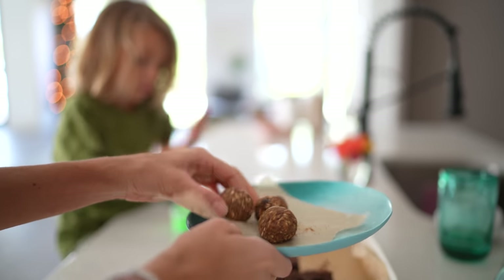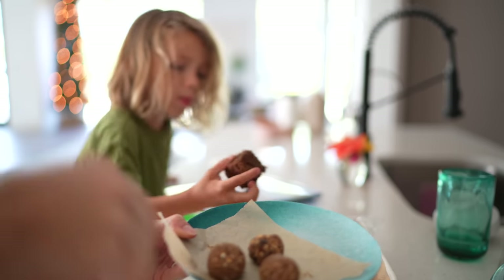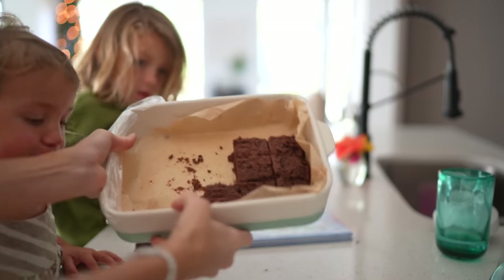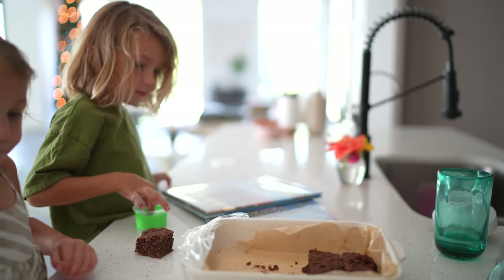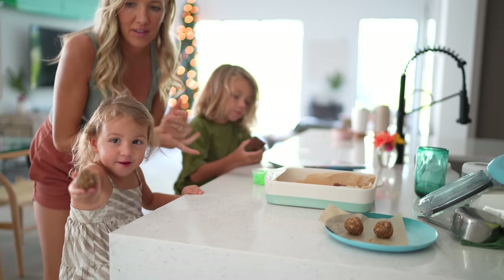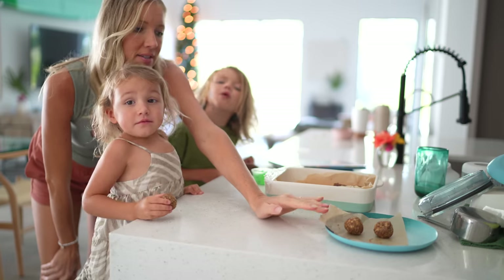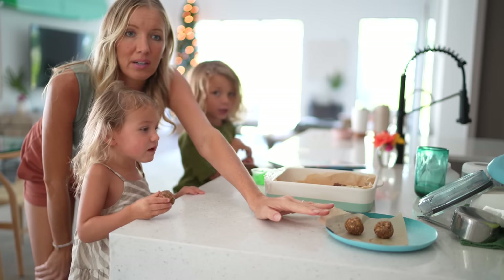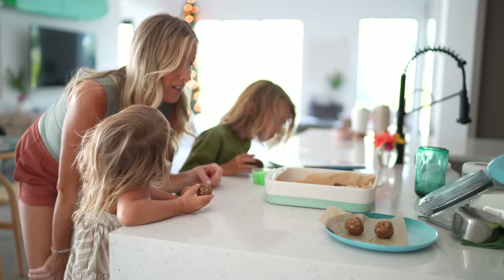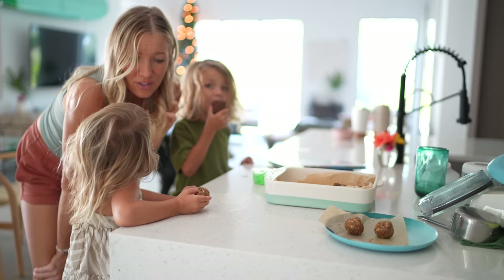Over the weekend, I made some date balls — our Earthy Energy Balls — with dates, oats, a touch of maple syrup, cinnamon, vanilla, and raw almond butter. You can use peanut butter or cashew butter. I also made a batch of our superfood brownies, which are similarly sweetened with dates. We're having snack time — brownies and date balls! No refined sugar, protein, omega-3s — there's chia and flax in the brownies, hemp seeds and almond butter in the date balls. They're the best dessert because they're not really dessert — you can eat them anytime for energy, without the guilt.